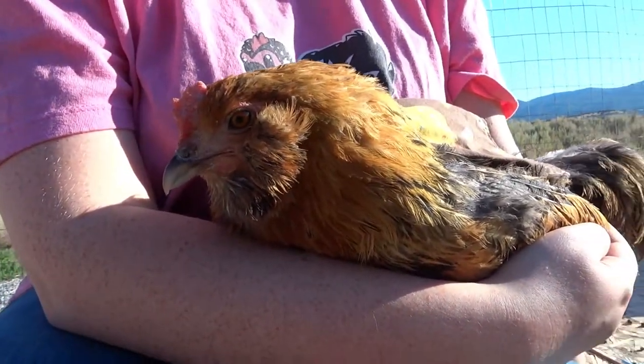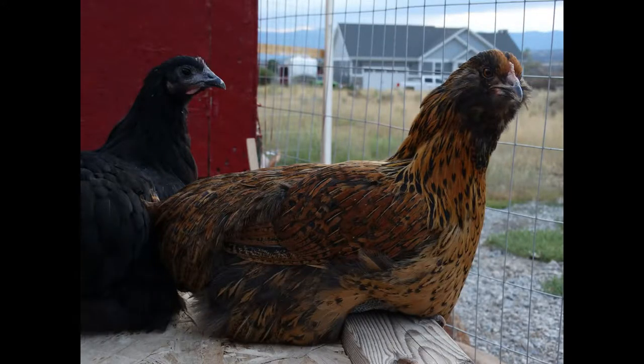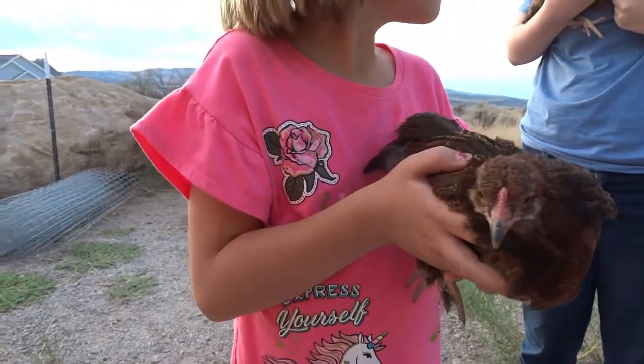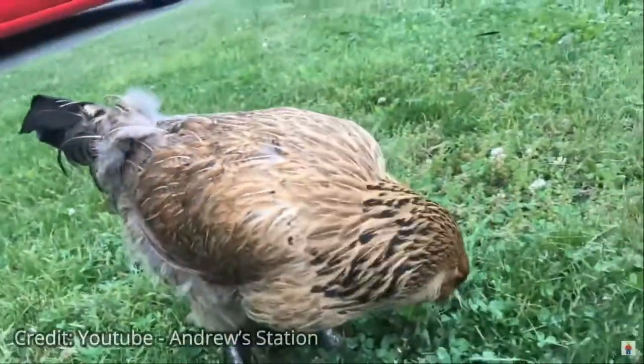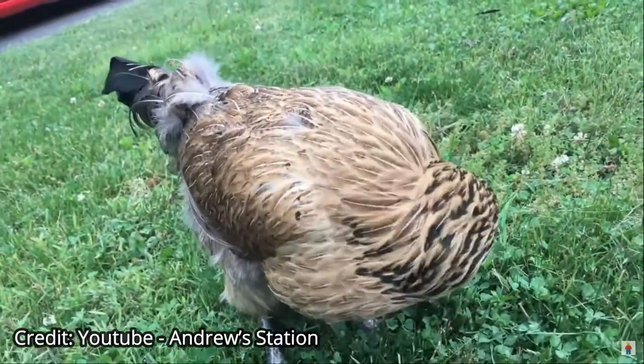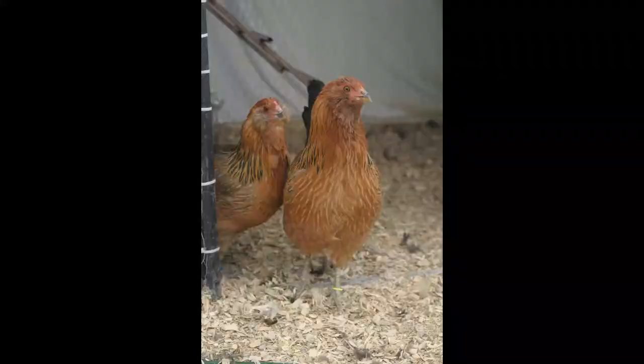An Easter Egger isn't really a breed, but a name given to any chicken with the blue egg gene that does not fully meet any breed standard defined in the APA standards. This means that an Easter Egger is not a recognized breed and is instead a chicken that is a mix between two completely different breeds, one of the breeds being a blue egg layer.